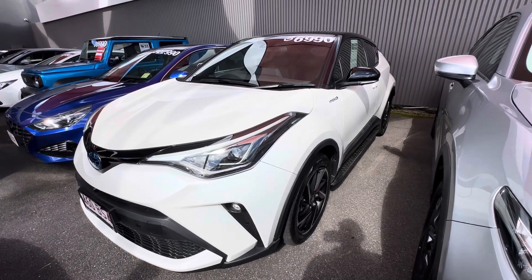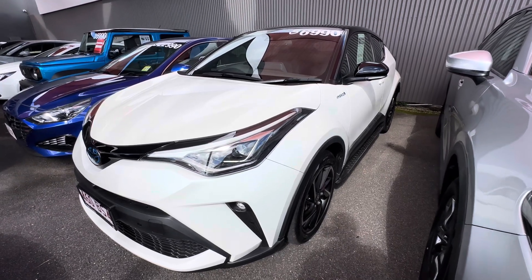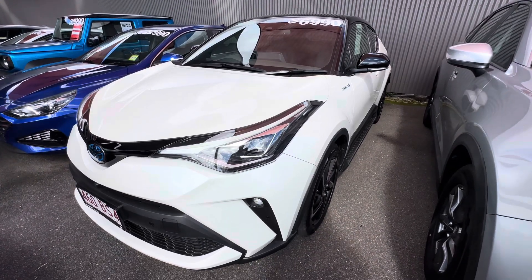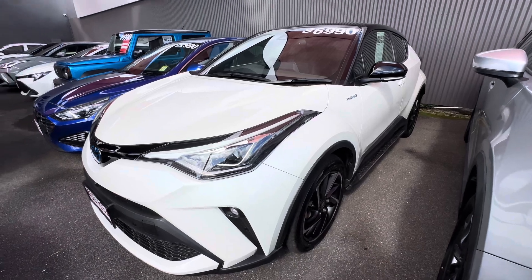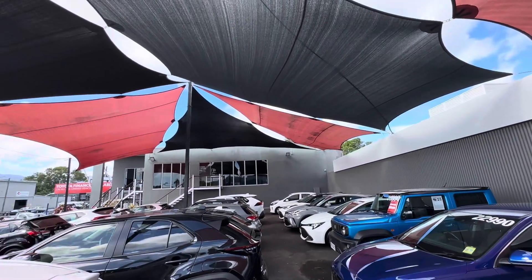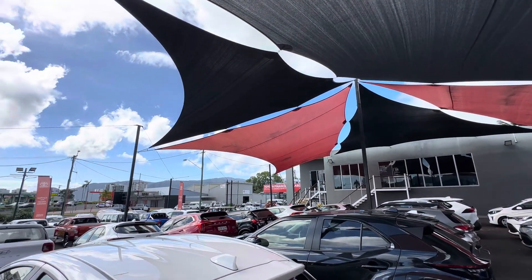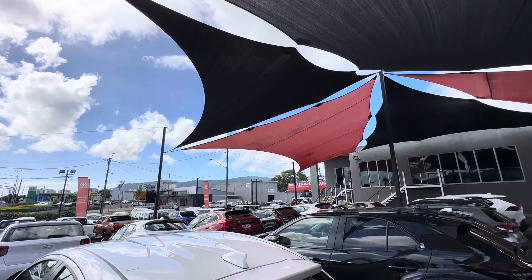Good morning Sandy. Marvin here from Pacific Toyota in Cairns with our 2021 Toyota CHR Cobra Hybrid two-wheel drive that we have in stock for you today. Before I run you through the car, I'm just going to show you through our dealership here in Cairns. As you can see, we are a genuine Toyota dealership, jam-packed full of stock right now.